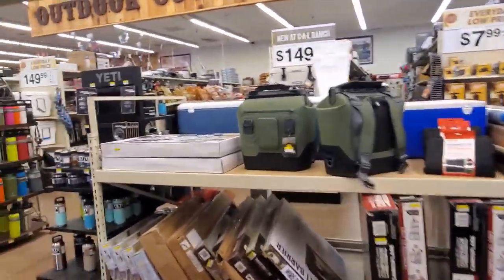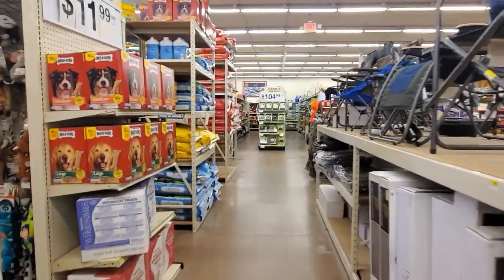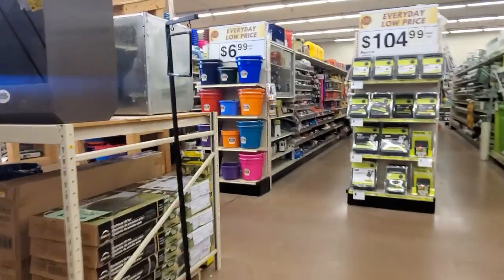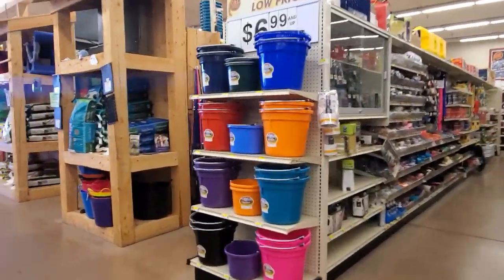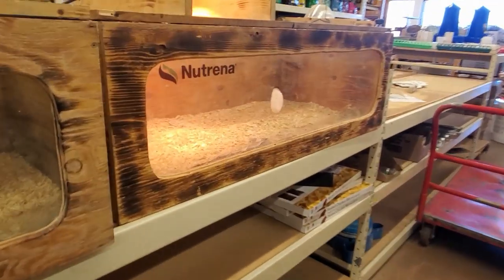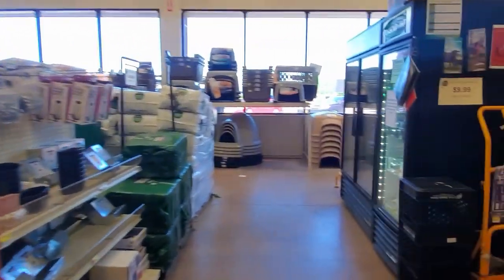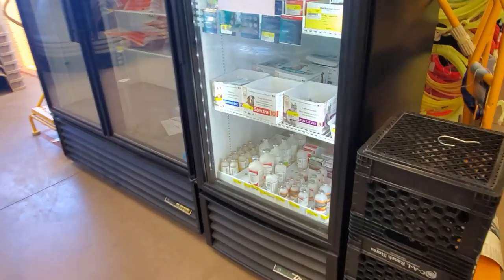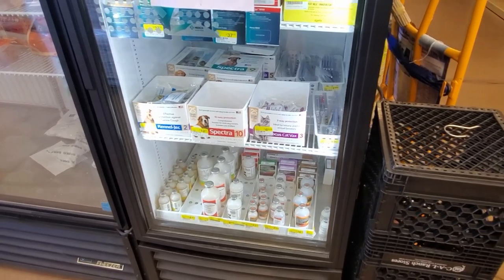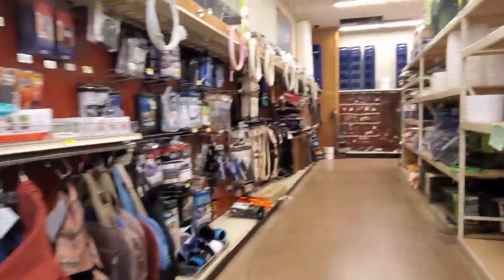I want to make my way to the back to see if there are any animals, but we might not see any. No chicks today, but a lot of horse stuff. They have food, they've got medicine for your animals — West Nile virus products and all that stuff to give your dogs and horses.